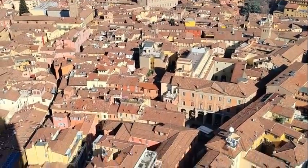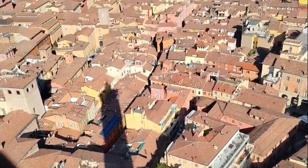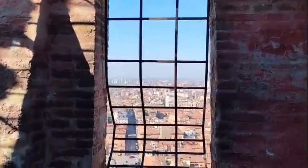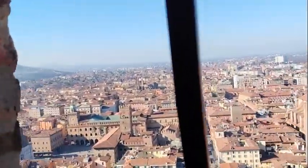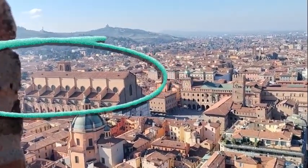One of Bologna's nicknames is 'Bologna la Rossa' because of all the red brick buildings, and from up here you get a great view of the classic Italian red roof tiles. Looking at the bricks on this giant tower, you can imagine what it was like to build it in the Middle Ages. Looking out over the city, you can see the Basilica di San Petronio — the patron saint of Bologna — and we're headed there next.